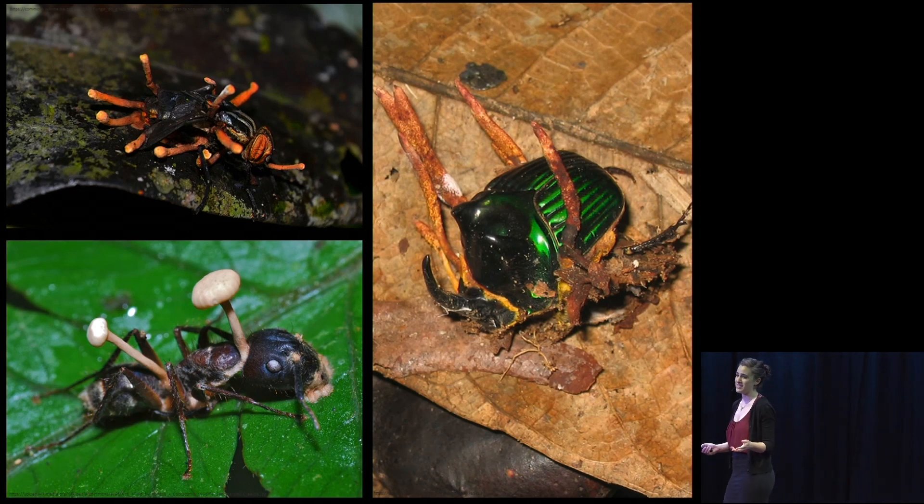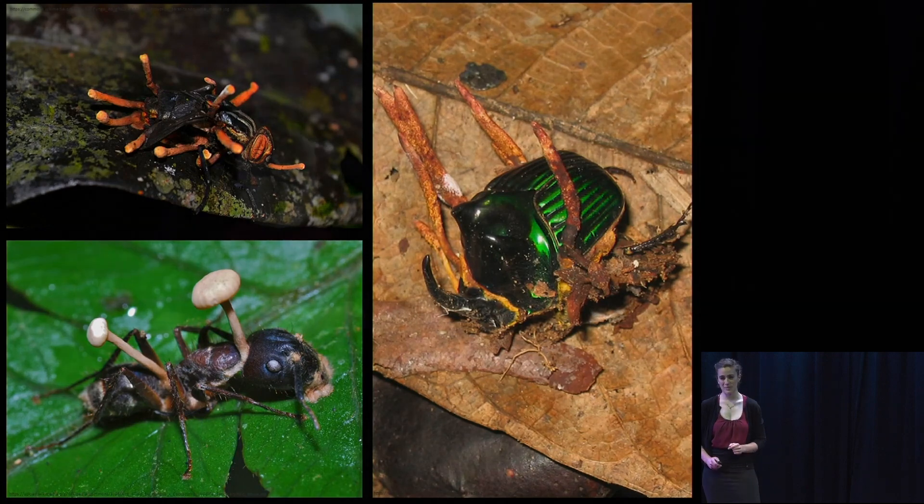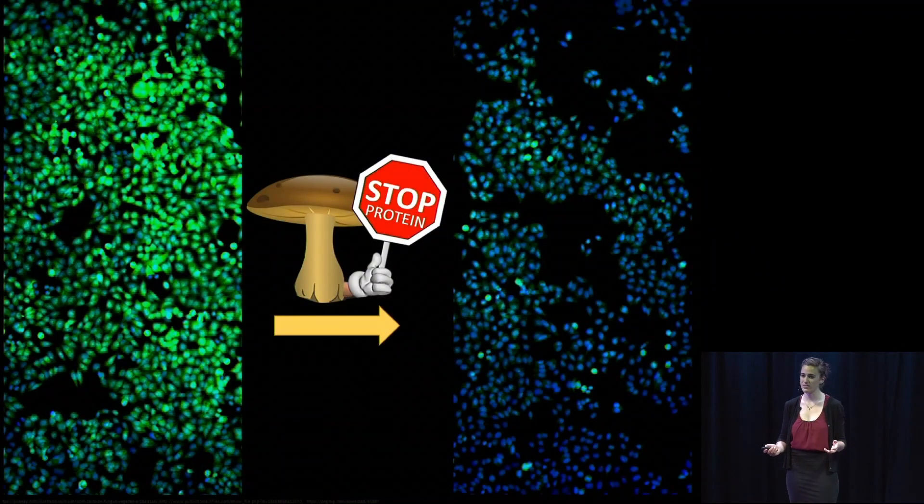Now thankfully, as an organic chemist, I know how to make these compounds in my lab, so I don't have to spend my day babysitting a horde of angry zombie ants. Once I've made these compounds, I use a technique called fluorescent microscopy to help us understand how these compounds affect cancer cells.